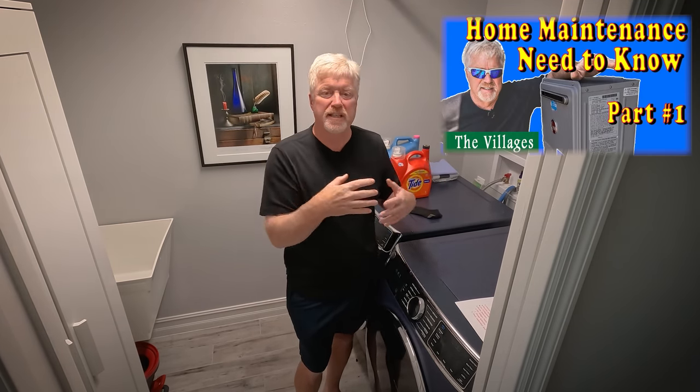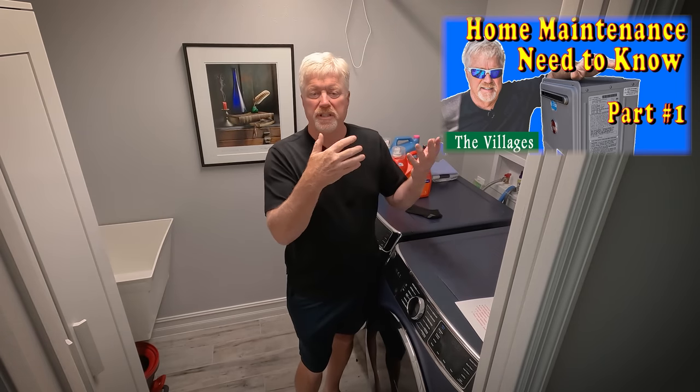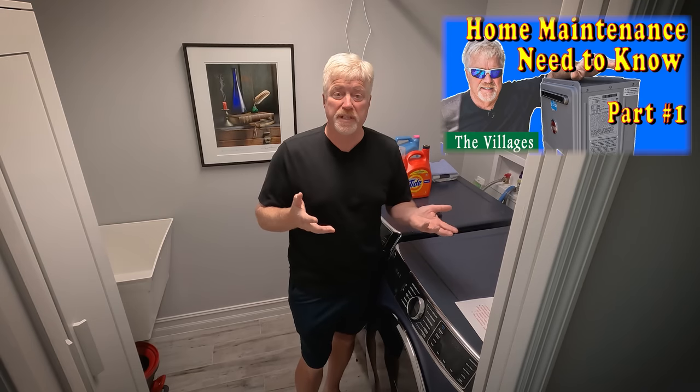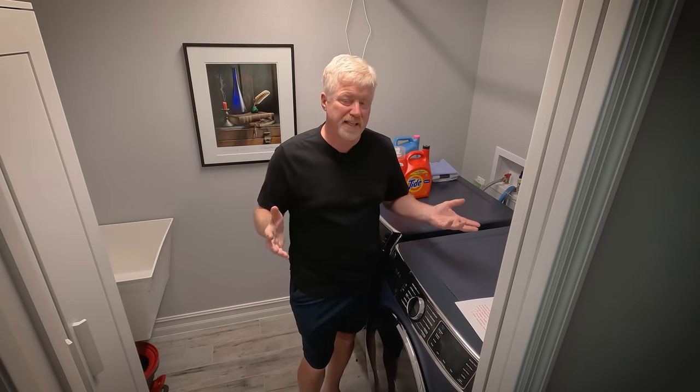I am standing inside my laundry room — not my favorite room in the house, that's for sure. My name is Rusty Nelson and welcome. Today is part two of what I call filter day, and each year I update this. The first part, which I highly suggest you watch, covers the outside of the house — things like sprinklers, hot water heater filters, and that type of thing. This is part two, where I come inside the house and go through a lot of things.